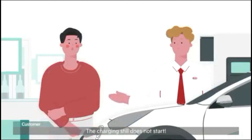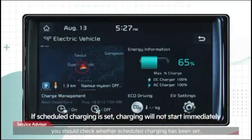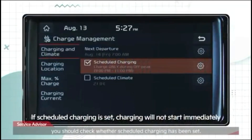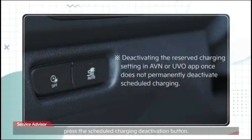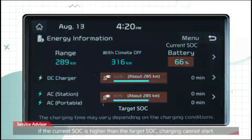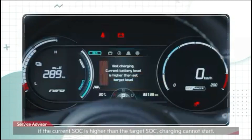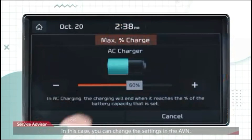If the charging does not start immediately, you should check whether scheduled charging has been set. If you want to charge immediately, press the scheduled charging deactivation button. In addition, if the current SoC is higher than the target SoC, charging cannot start. In this case, you can change the settings in the AVN.